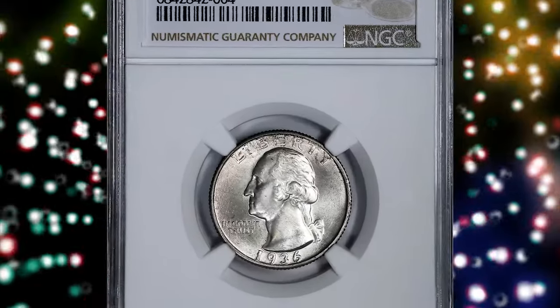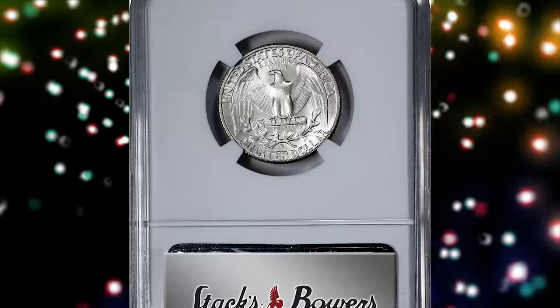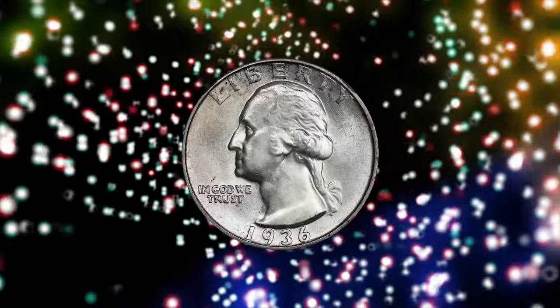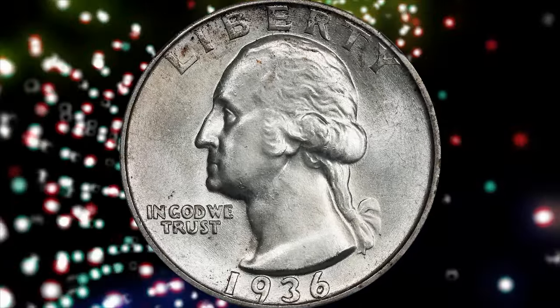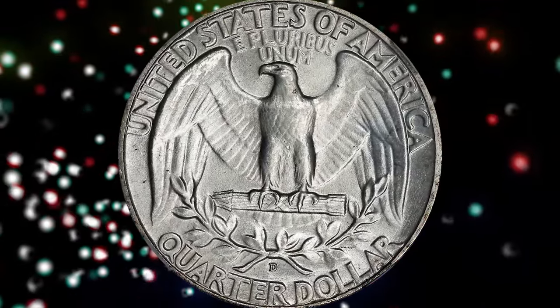Number 6: 1936-D Washington Quarter, graded in Mint State 66 Plus by NGC. The mintage of 1936-D quarters was similar to that of the 1935-D issue. With the saving of BU rolls well established by this period, they should enjoy similar availability in Mint State, but this simply is not the case.